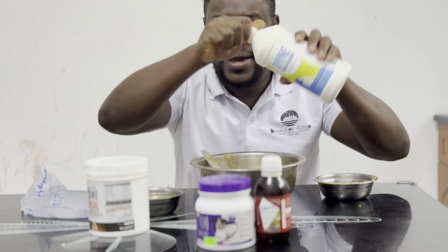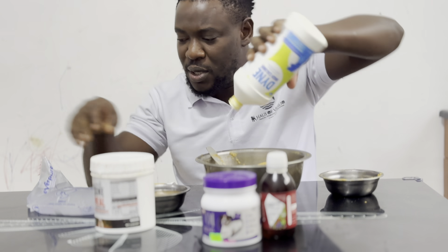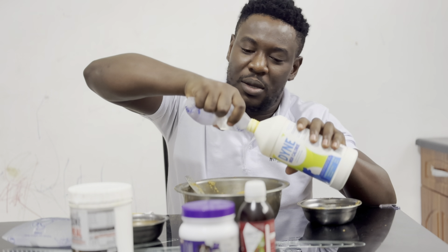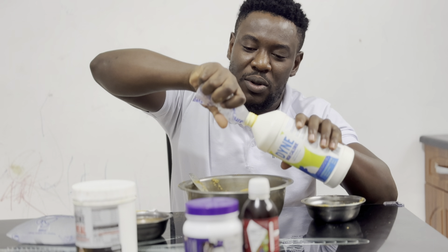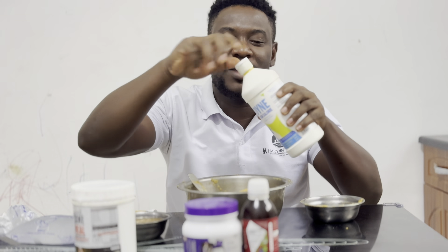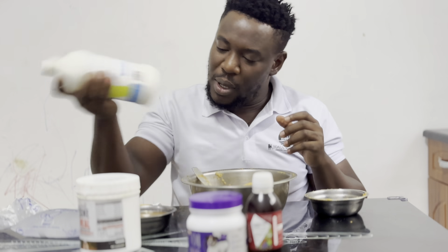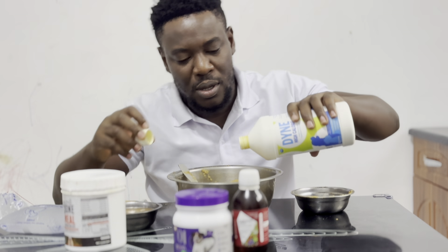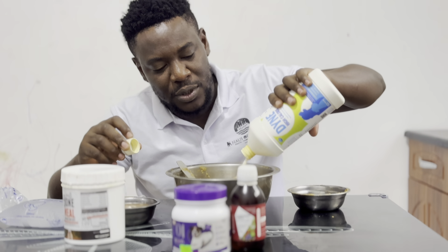Then I add my supplement — this one is almost finished, so I'm careful not to waste it. We don't waste anything here at all. I wash the container with my water and use every bit of it. I clean it completely. There you go.